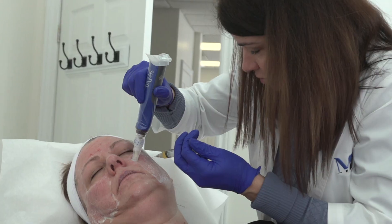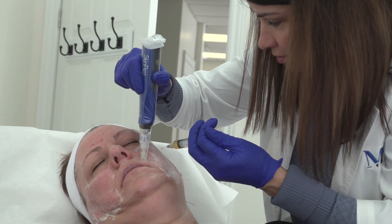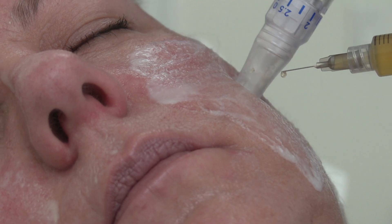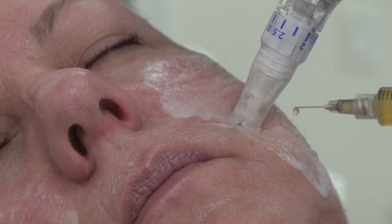We mainly use it in the scalp for hair and in the facial micro-needling procedure for skin tightening — those are the main indications we've found helpful. So remember: you get what you pay for. When dealing with medical procedures, ensure you're attending with a professional licensed doctor to avoid any potentially harmful side effects or poor results.